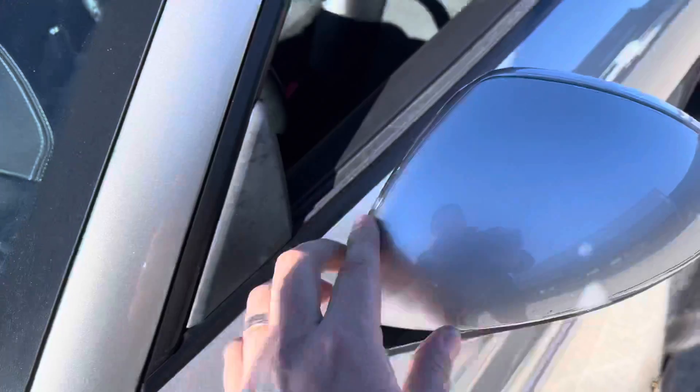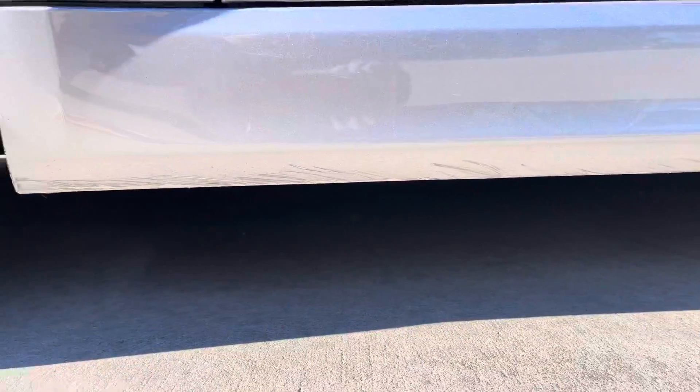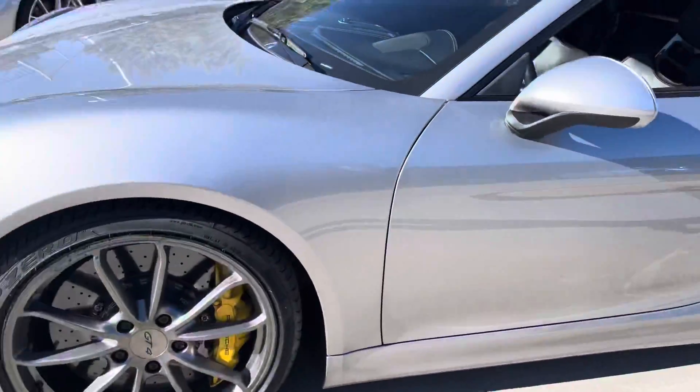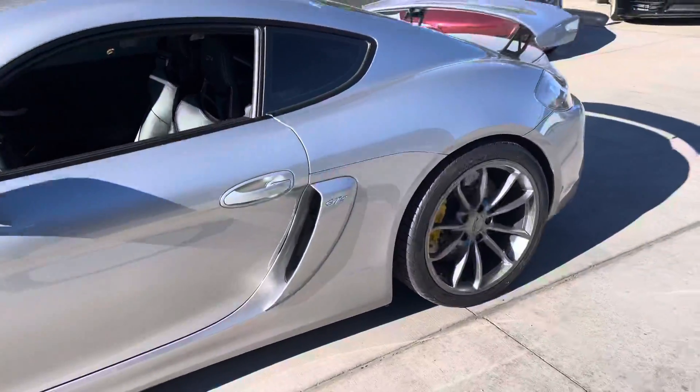Nothing on the A-pillars. Mirrors are wrapped as well. Really low — you can see there's some scuffing and stuff like that that's happened on the rocker. A little bit of curb damage on the wheel — that's going to be cleaned up.